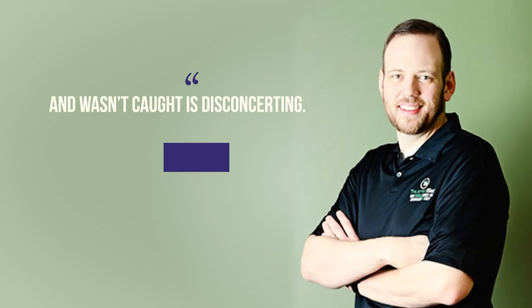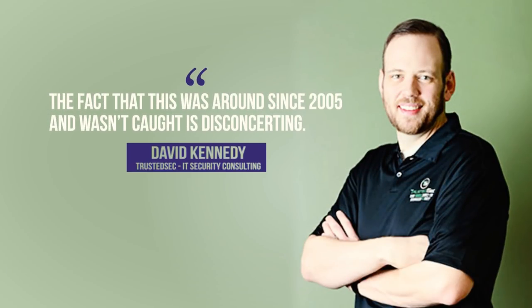I'll quote David Kennedy from TrustedSec, which is an IT security consulting firm: "The fact that this was around since 2005 and wasn't caught is disconcerting." Well, frankly, that's to say the least. To me, it's mind-boggling.